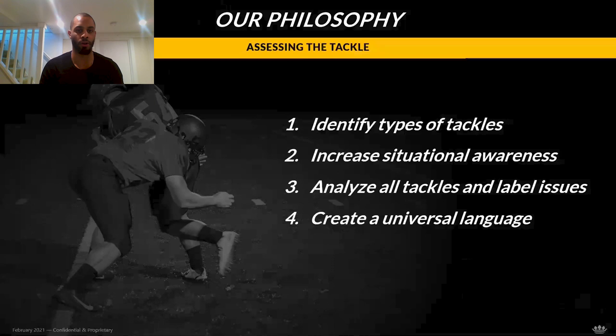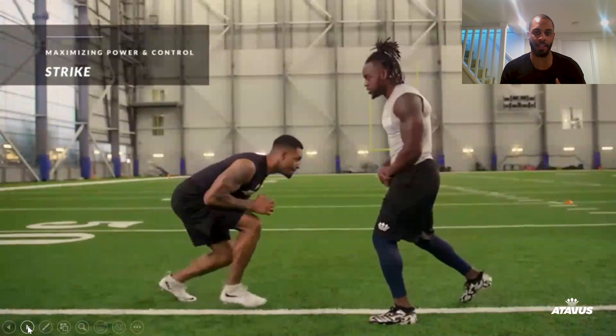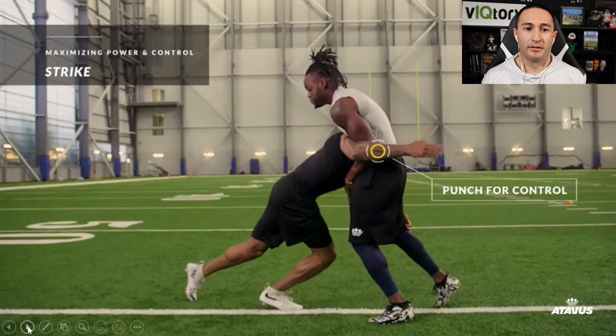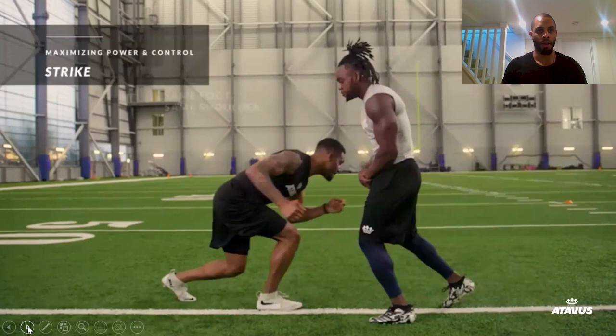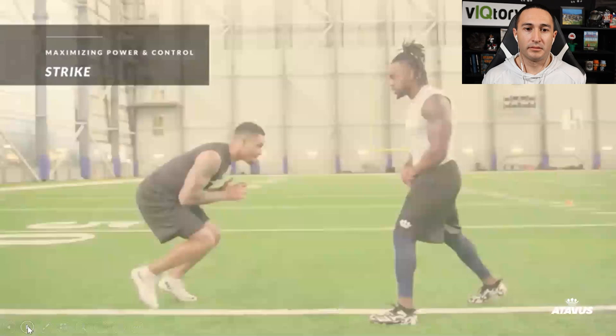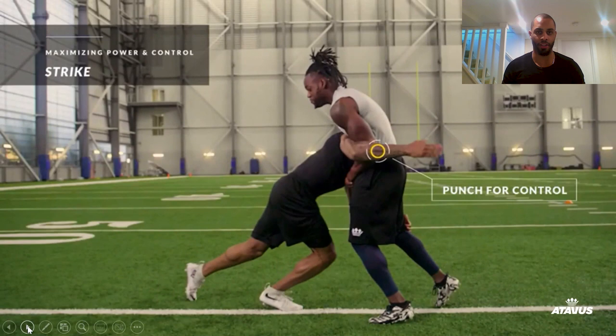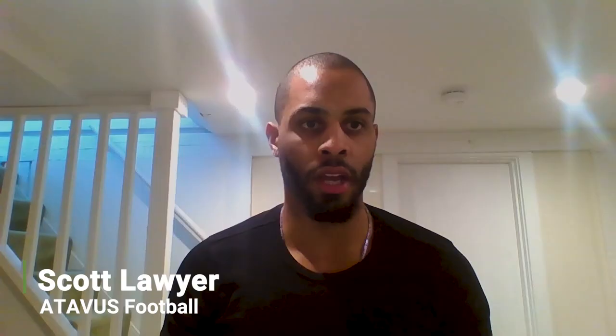When I first started working for Atavis, I heard it was a rugby company. Tackling is the same whether it's rugby or football. In rugby, they had to evolve because they don't have equipment to feel protected. There was a misconception about five or six years ago that the Atavis tackle was taking away from the game — but as you can see, it's as physical as can be. We want to dominate contact, maximizing power and control by using the same foot and same shoulder.